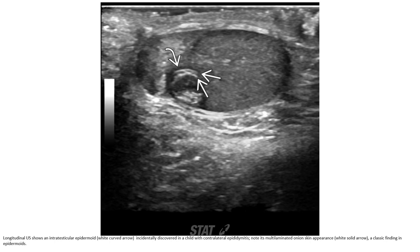This is an ultrasound case of an epidermoid cyst, an incidental finding in a child. The ultrasound demonstrates the epidermoid cyst — note its multi-laminated onion-skin appearance, a classic finding in epidermoid cysts.